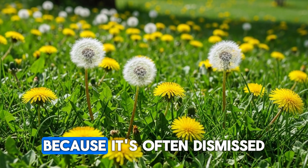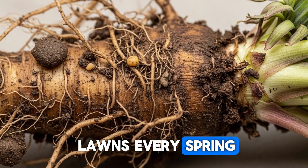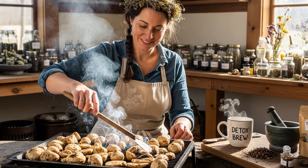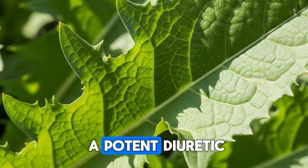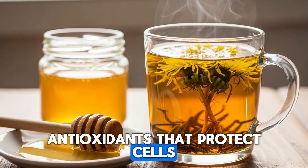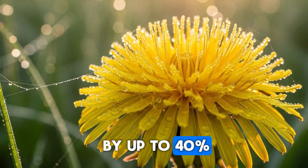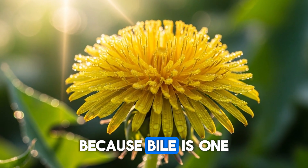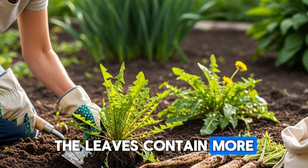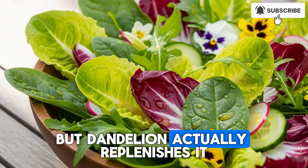Here's a plant that might surprise you because it's often dismissed as invasive. Dandelion, that cheerful yellow flower that blankets lawns every spring, is actually a powerhouse when it comes to supporting the body's natural detoxification systems. The roots support liver function, the leaves act as a potent diuretic to help flush toxins through the kidneys, and the flowers contain antioxidants that protect cells from damage. Research has shown that dandelion root extract can increase bile production by up to 40%, which is significant because bile is one of the primary ways your body eliminates fat-soluble toxins and heavy metals. The leaves contain more potassium than bananas, which is important because many diuretics deplete potassium, but dandelion actually replenishes it.